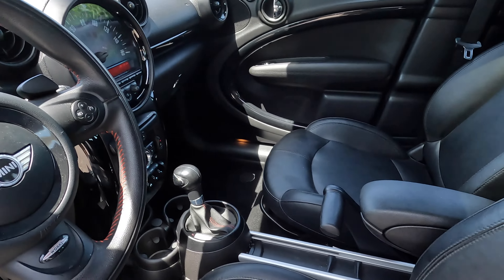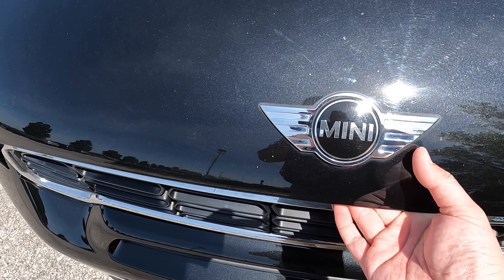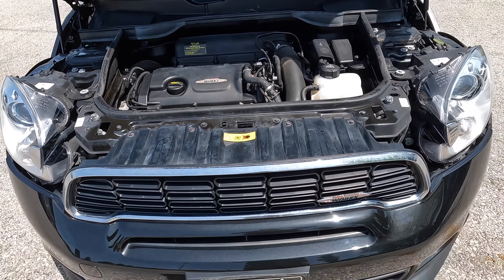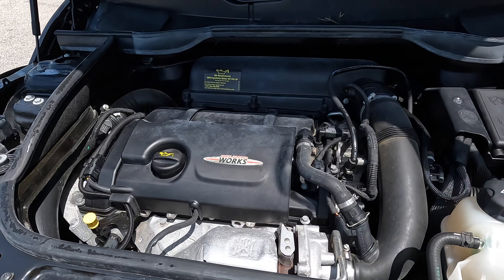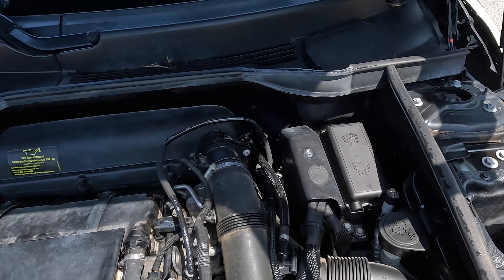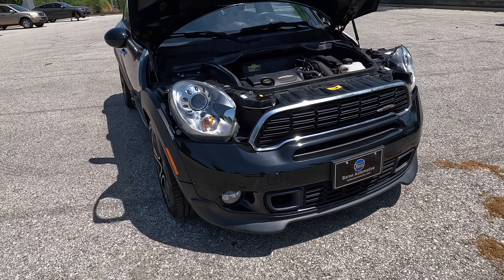Six-speed automatic transmission, panoramic sunroof, and under the bonnet, a 208-horsepower N18 motor. Very nice. Turbo mounted up front. Pretty cool. Xenon headlights — very, very nice indeed.